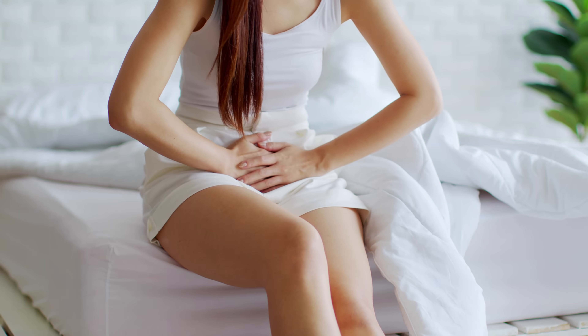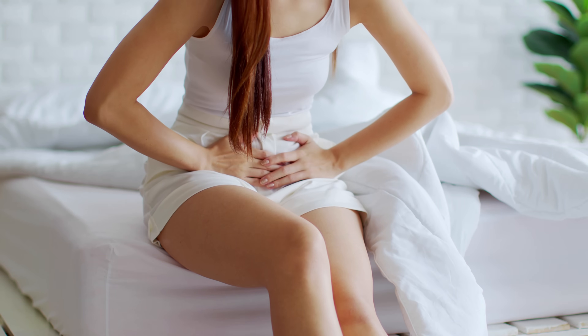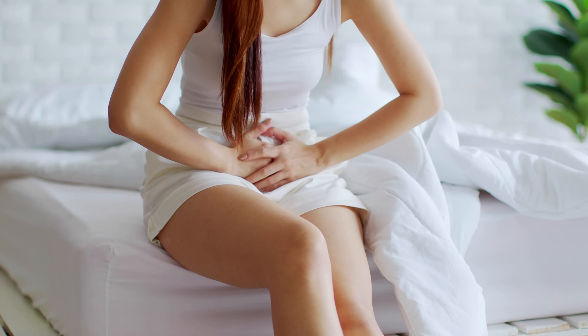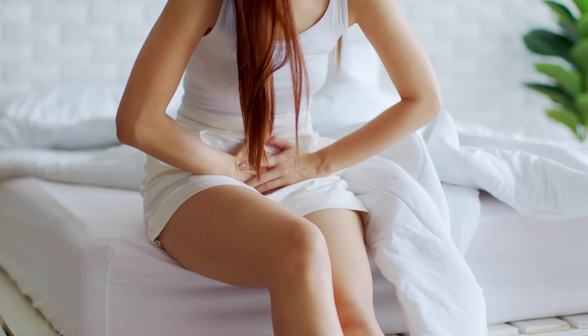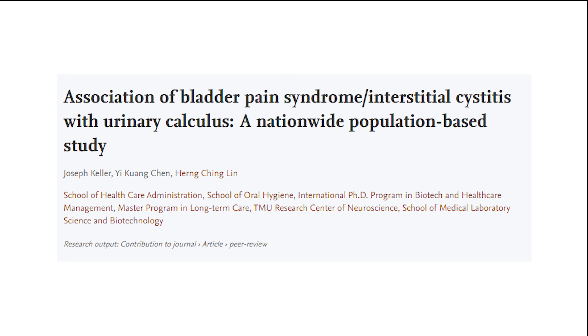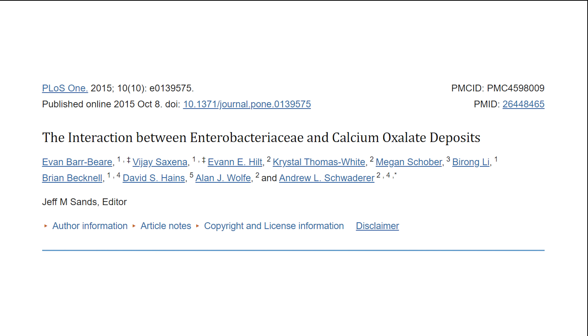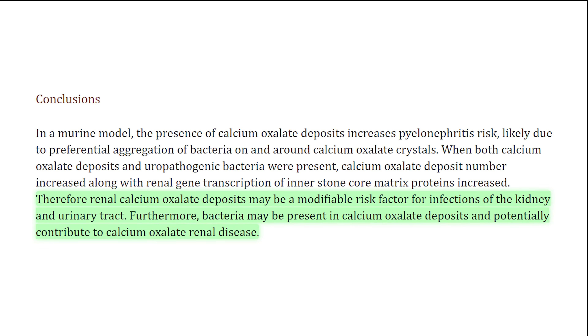Since oxalate in the urine comes in direct contact with the bladder on its way out of the body, painful bladder conditions are also common. In the bladder, it can present as burning, difficulty urinating, stinging, aching, or interstitial cystitis. It should therefore be no surprise that cystitis is associated with a past history of kidney stones, and approximately 80% of those stones are made up of oxalate. Some people also develop chronic urinary tract infections. Oxalate is considered to be a risk factor for infection, and crystals can act as storage houses for bacteria such as E. coli.